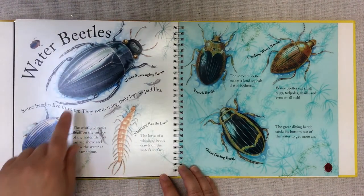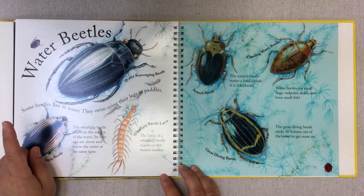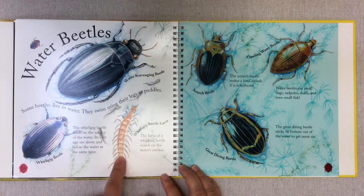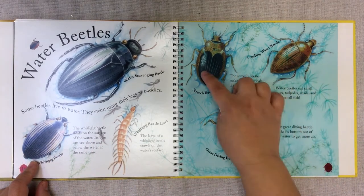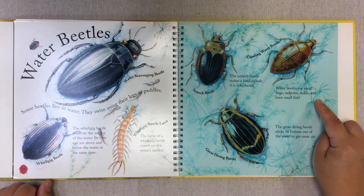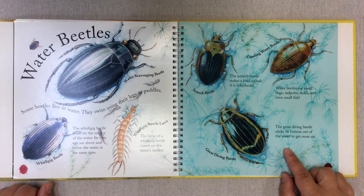Water beetles. This is the water scavenging beetle. Some beetles live in water and swim using their legs as paddles. The whirligig beetle floats on the surface of the water — its eyes can see above and below the water at the same time, which is pretty amazing. And this is a whirligig beetle larva; it crawls on the water surface and looks completely different from the adult. We also have crawling water beetles, the screech beetle, and the great diving beetle. The screech beetle makes a loud squeak if bothered. Water beetles eat small bugs, tadpoles, snails, and even small fish. The great diving beetle sticks its bottom out of the water to get more air.